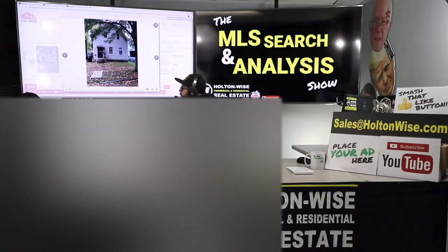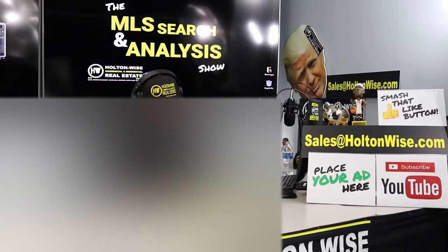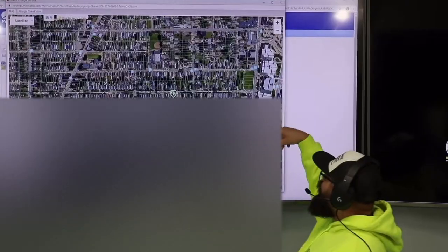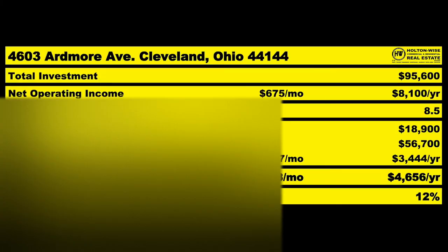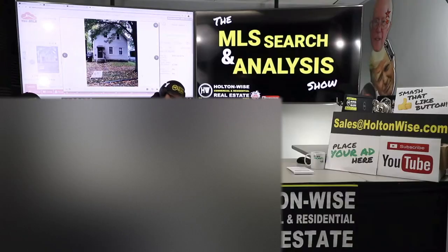What's the story with this duplex? Is it a dud? Does it make money? Let's find out. This is the show where I work for you directly, taking your needs, going through the MLS and trying to find the best possible deal. Putting down 25% — that's the perfect way to buy this. That's why real estate investing is the greatest industry in the world. Welcome to another episode of the MLS Search and Analysis Show. You're watching Holton Wise TV. I'm your host James Wise.